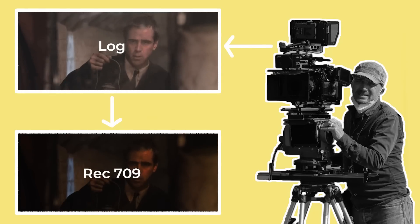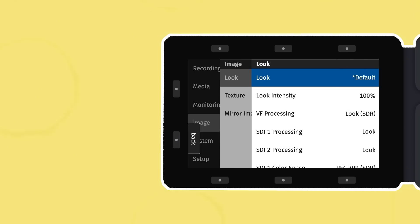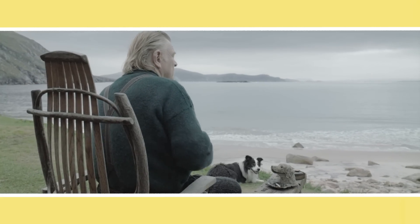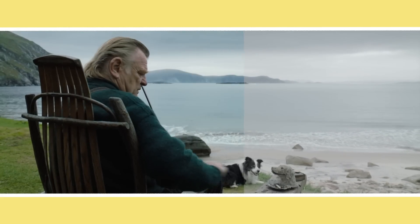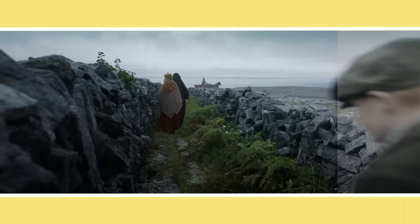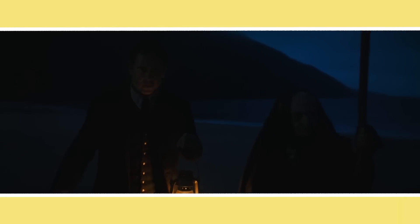With the basic settings dialed in, the DP may now either be happy to shoot with a regular Rec.709 LUT, or they may ask the DIT to upload a custom LUT that they've downloaded or created. Cinema cameras are set to record a flat colour profile in order to maximise how the image can be manipulated in post. However it can be difficult to get an idea of how the final image will look when working with a flat log reference, so a LUT is created on top of the image which isn't recorded onto the footage. This applies a look, like a colour grade, to the image so that cinematographers can better judge their exposure and what the final image will look like.